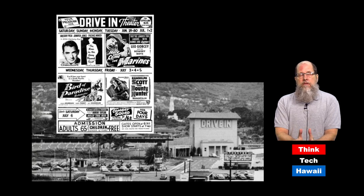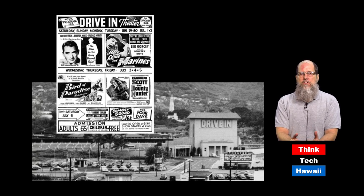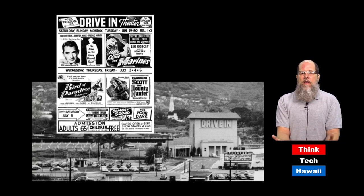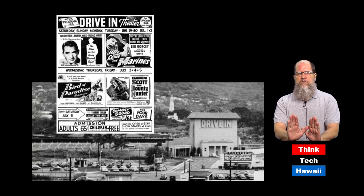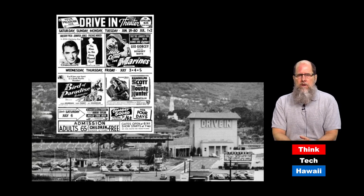Kapiolani Boulevard was also the site of the first drive-in movie theater in the Hawaiian Islands. It was just called 'The Drive-In' because there weren't any others when it opened in 1949. It occupied a really big piece of land, which subsequently all got developed and it's no longer there — there's no hint of it. As you can see, it was a really substantial structure with a big fan-shaped parking lot for cars.